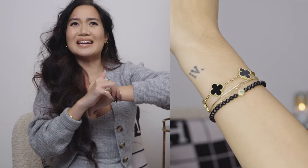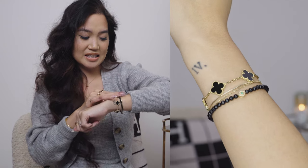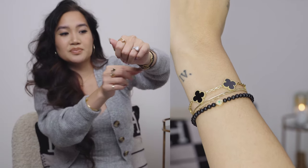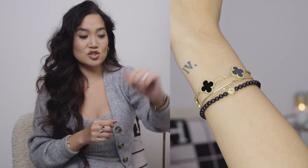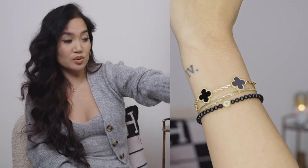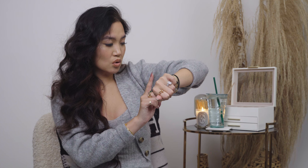I go in and out of wearing this bracelet — this is an evil eye bracelet from David Yurman. I would honestly wear this every single day with my stack but I don't because of the size of it. You cannot get this sized down — it's significantly bigger than the rest of my bracelets. If it were sized, I think it fits beautifully on my stack. I love an evil eye piece to ward off evil. This is yellow gold with onyx beads and I think an emerald stone in the eye. I love it a lot.